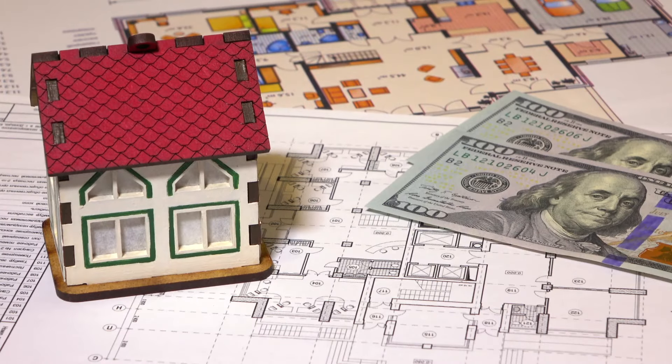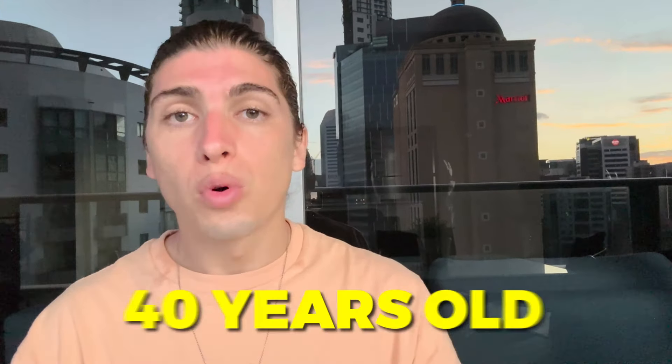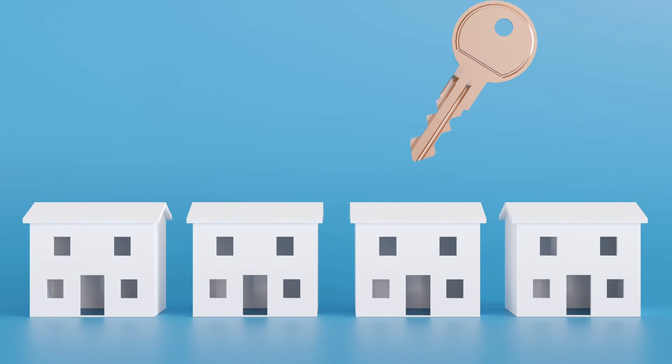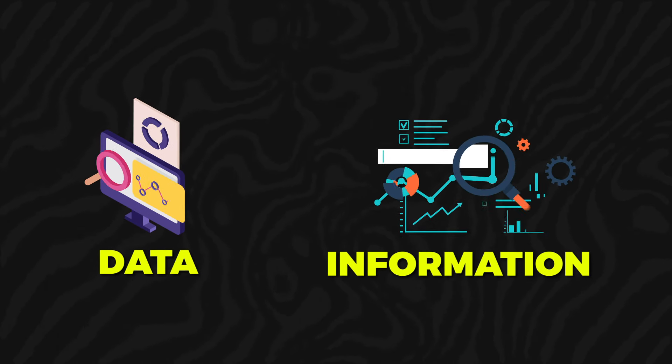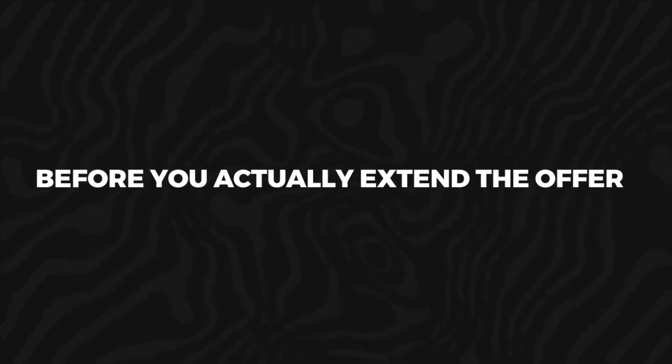I've been buying real estate for almost 15 years. I'm almost 40 years old and I have made a lot of mistakes along my path in buying real estate. So here are the five tips that I would suggest you use the next time you go and buy that property — before you extend an offer, go through some of these portals and get data on what you're buying.